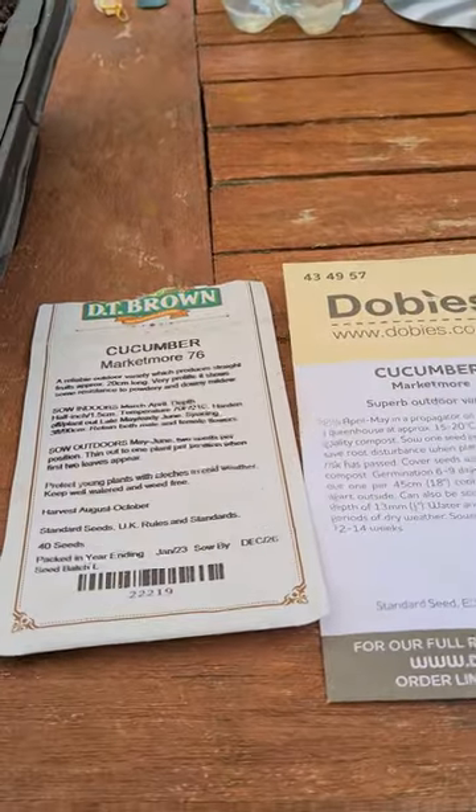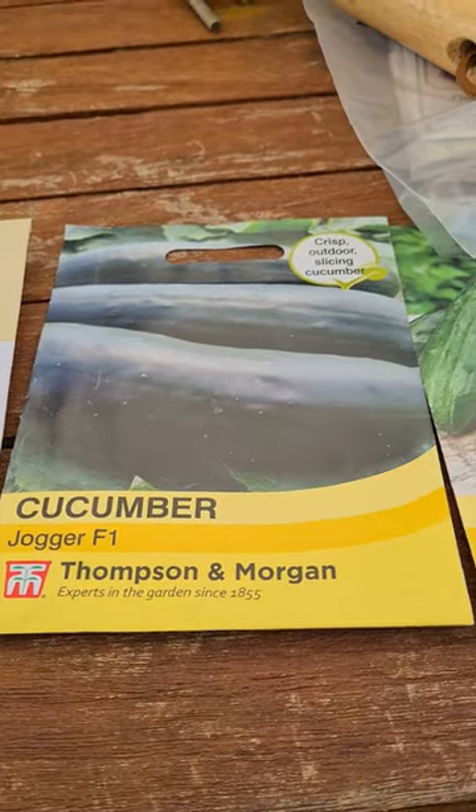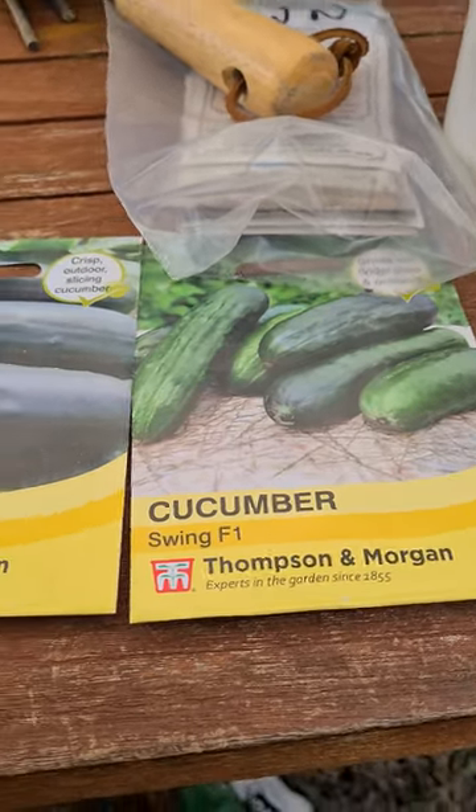These are all the packets. The DT Brown was in date, Dobbies might be a bit out of date, and the Joggers and the Swing were all in date.